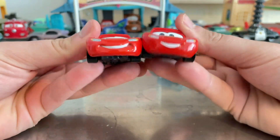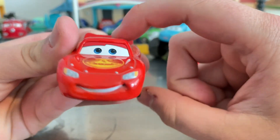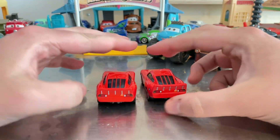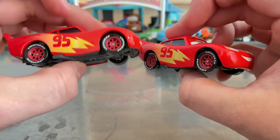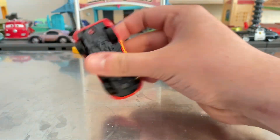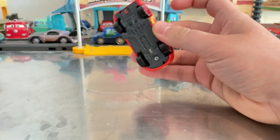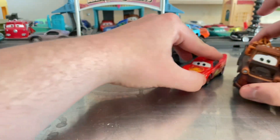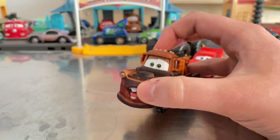Both mouth and eyes are different — this one is pretty shy and this one is pretty happy. The decals are the same, and they have the same feature where Mater can tow them, which is pretty cool.